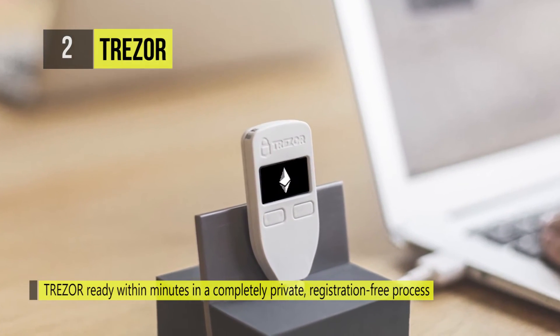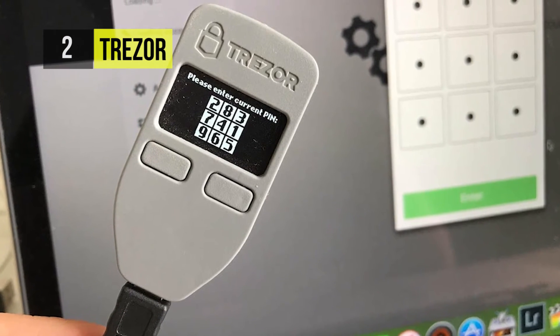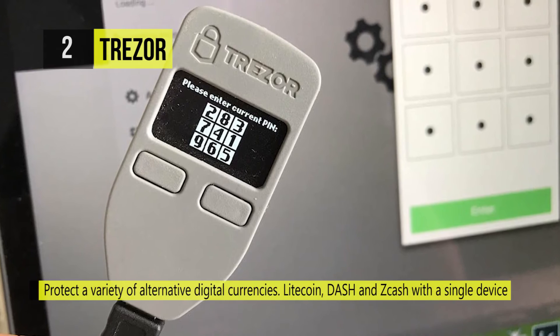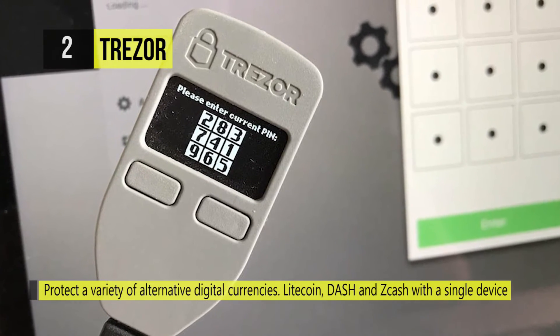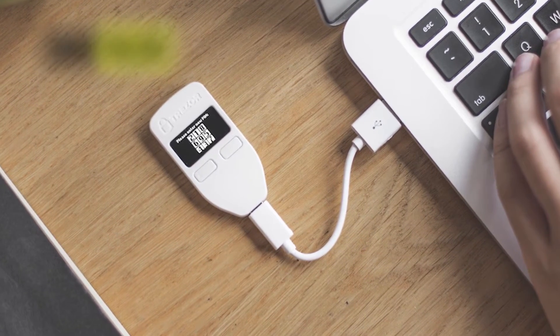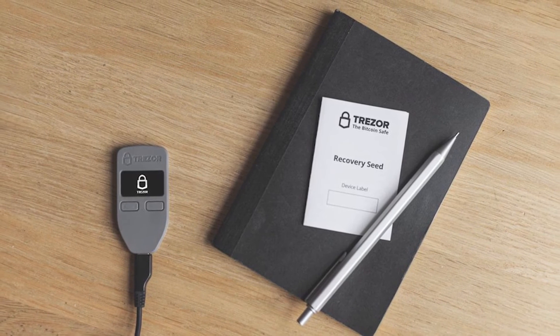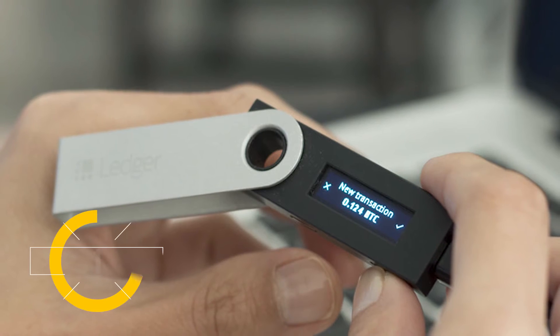It's secured using a 24-word seed that's generated offline using RNG from the device and the computer. The time to enter a password increases with each incorrect attempt. It also supports a minimalistic design with just two buttons to interact with the device.